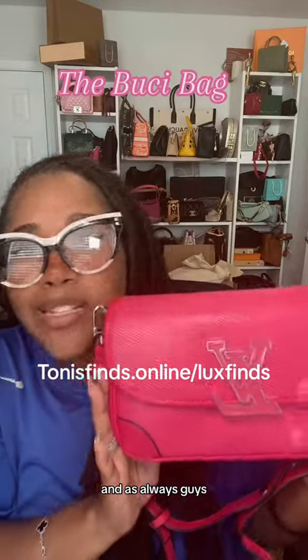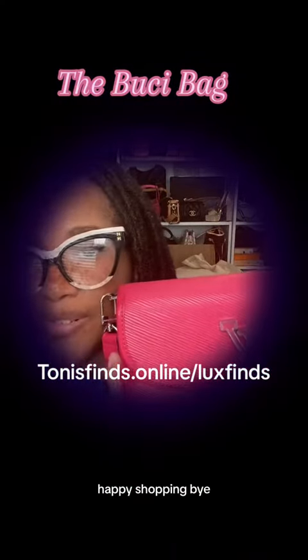This is the Bucy or the Bucy bag by this brand. You guys already know where you can find it — if you don't, hit your girl in the DMs. And as always, guys, happy shopping. Bye!